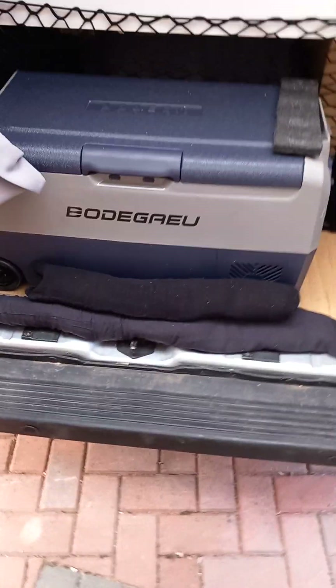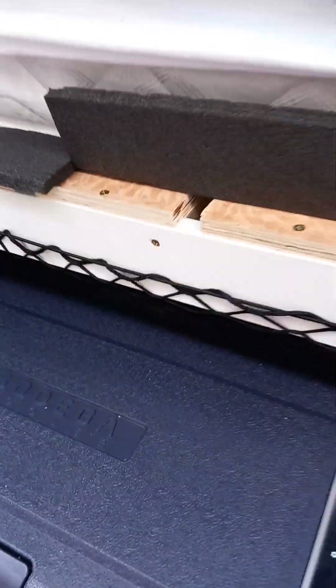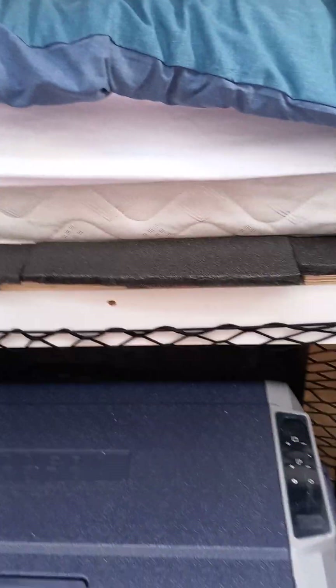I have my fridge freezer — it's not hooked up yet, I'm going to do that tomorrow. I've got all my clothing. This edging is yet to be glued down — I've got to do that so I don't keep scraping myself. Got some bottles of beer in there for tonight. I've got a little cabinet here with some stuff in it and a little drawer.